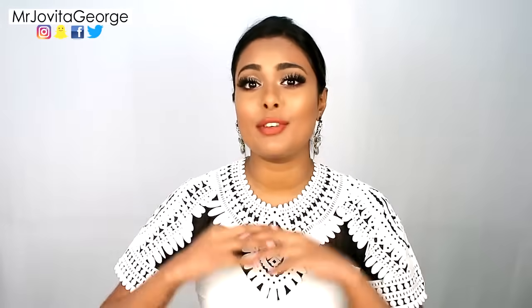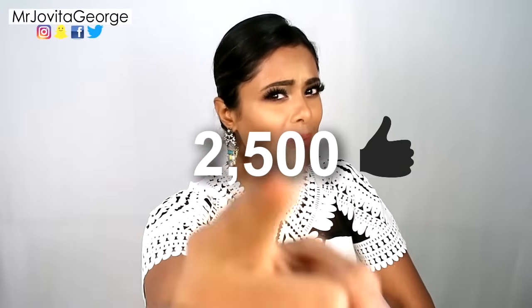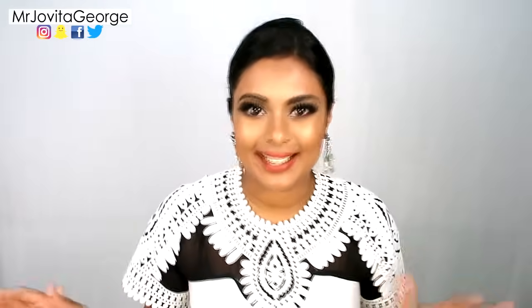Before we get into this video, if you like videos like this, give this video a big old thumbs up. Can we try and get this video to 2,500 likes? Come on, my Jovians, I know we can do it. Let's get started!